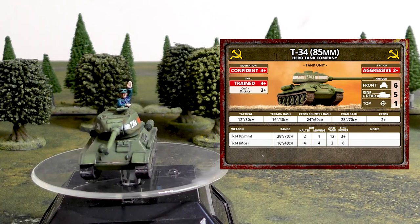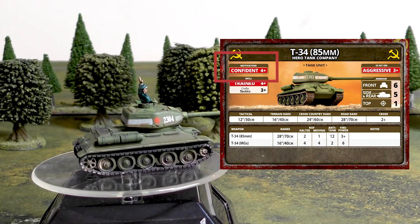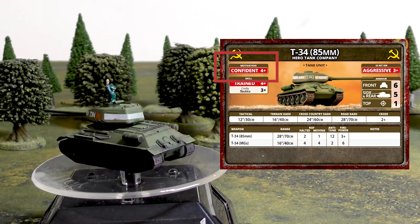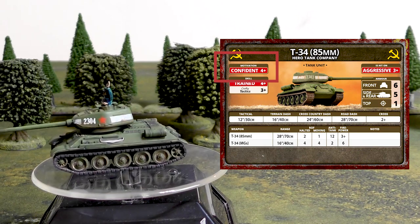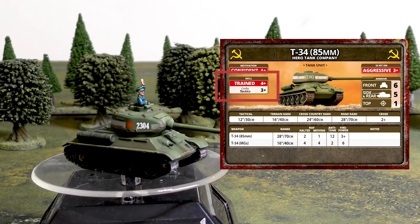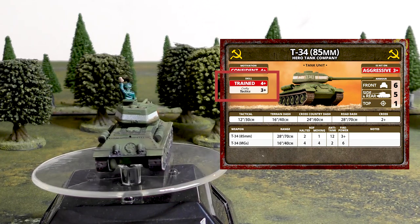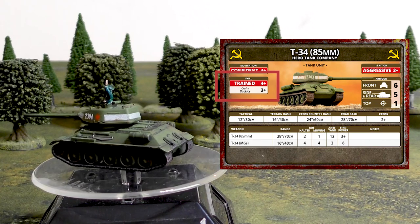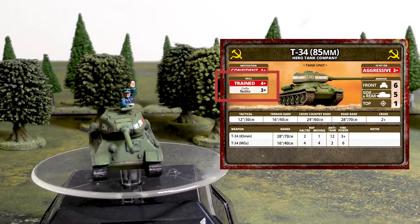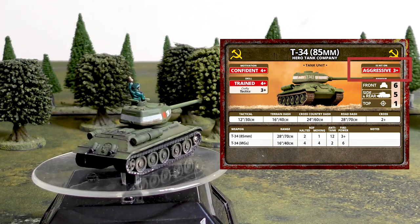Last up in our showdown is the T-34-85, from the Soviet Bagration book. Its soft scores give a motivation of 4+ with no special rules — not only bailing back in on a 4+, but platoon and company checks are also 4+. It has a skill of 4+ but with the special rule Crafty Tactics at 3+. That better tactics rating is helpful for movement orders — you get a 3+ Blitz check, which is better than the 4+ for the Sherman and the Panzer IV.